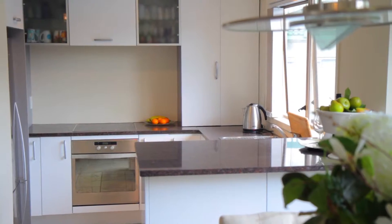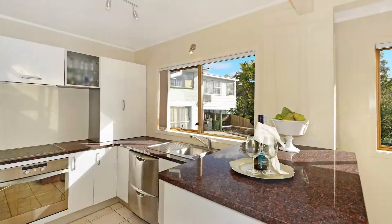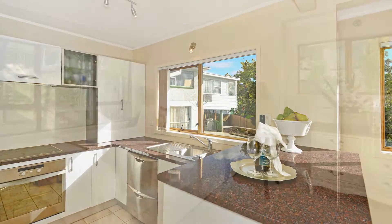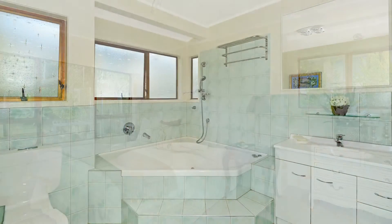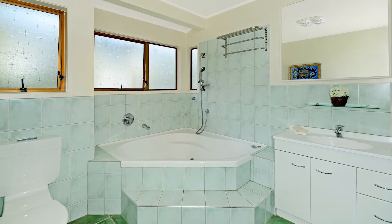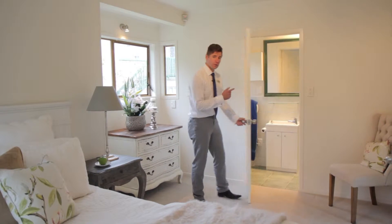The kitchen has had a recent facelift and the stone bench top has stood the test of time. There are three very good sized bedrooms and an extra-large shared bathroom, and the master bedroom also features an ensuite.